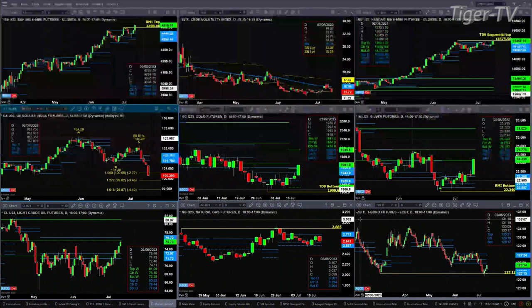Light sweet crude has a complete TD nine count top today as it approaches the center of its weekly profile at the $76.10 level. Natural gas is just consolidating within its daily profile. The 30-year Treasury may be signaling its intention to move up to $127.24.